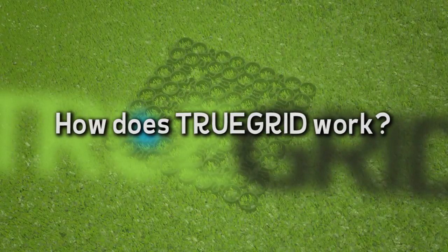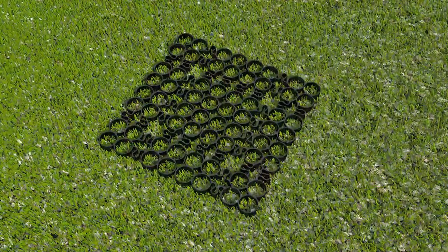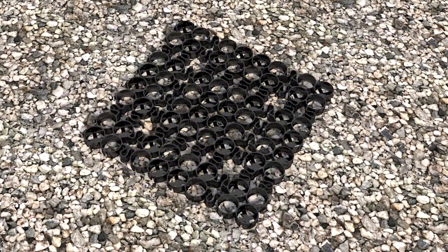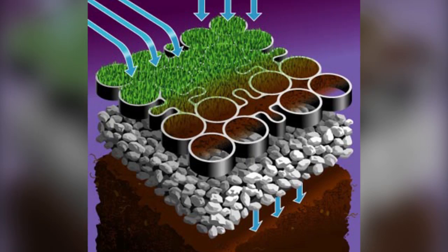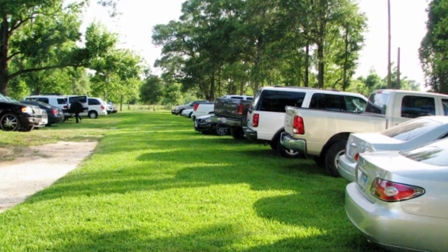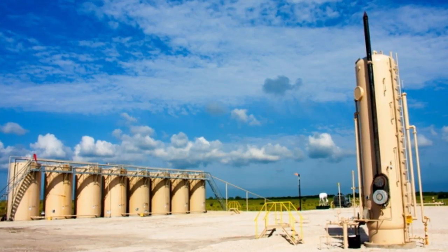How does True Grid work? True Grid is used with grass or gravel to provide structured soil stabilization and a pervious paved surface that retains and drains. The grid cells can be filled with soil and sod or seed for grass paving applications like overflow event parking, fire lanes, or utility access.